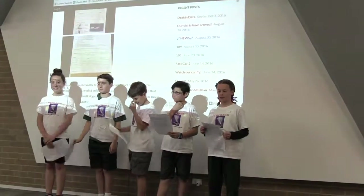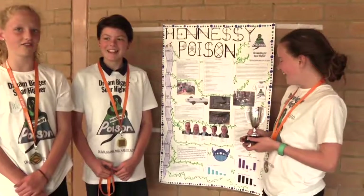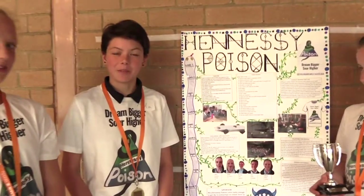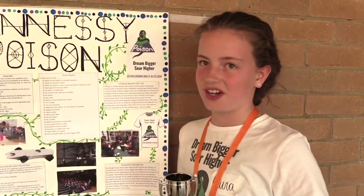We had to make a big poster with all our t-shirts on and we had to write reflections of what we did so that we could go and present our final poster. I've learnt about the science behind the car. I've learnt a lot about how carbon dioxide and how it's created. I've also learnt about organisation.